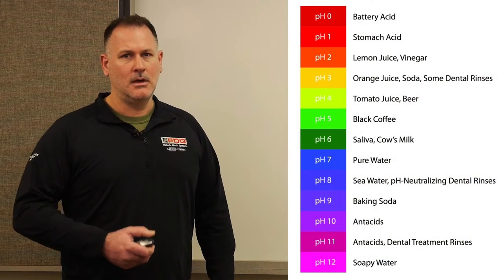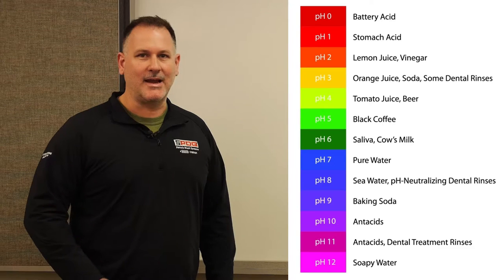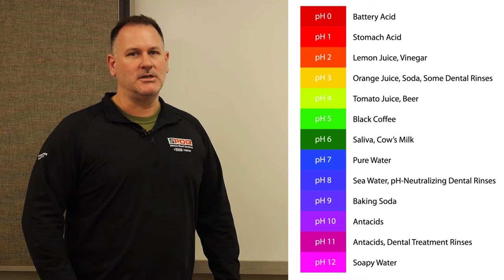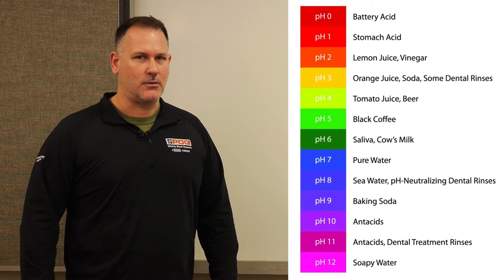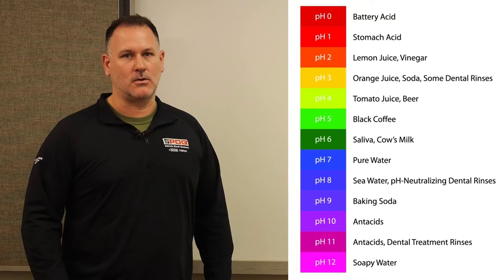There are two types of chemicals categorized by pH level. A high pH — anything above 7 — is alkaline, and it reacts with organics such as bugs, tar, oils, and grease. A low pH — anything below 7 — is an acid. That reacts with minerals and inorganic matter, and is most effective on glass and chrome.